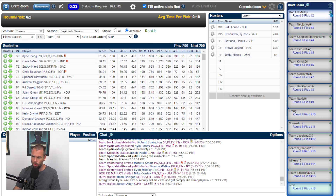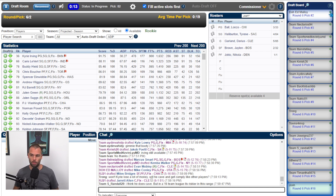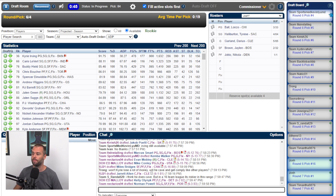Trong asks: won't Kyrie lose a lot of money? Will he cave? I don't think he cares, to be honest. He donates millions of dollars to charity, and I think he actually doesn't mind that for what he considers his principles — which sometimes are spot on and sometimes are pretty crazy, like the anti-vax stuff. Which he's apparently not.